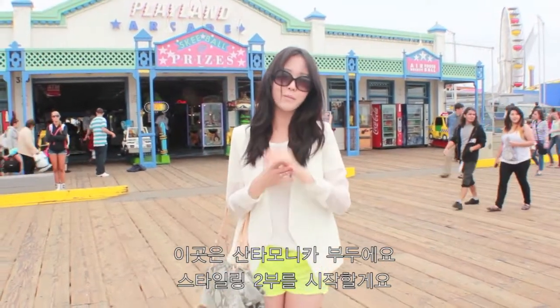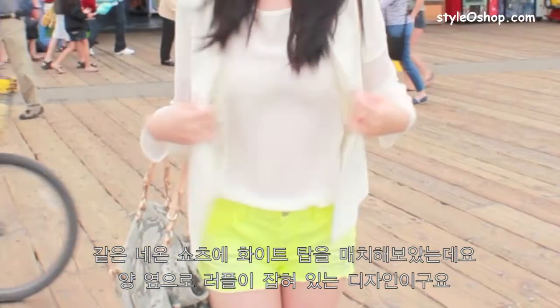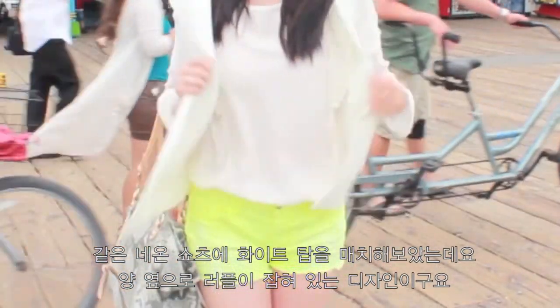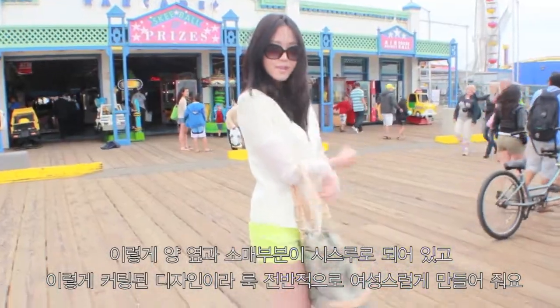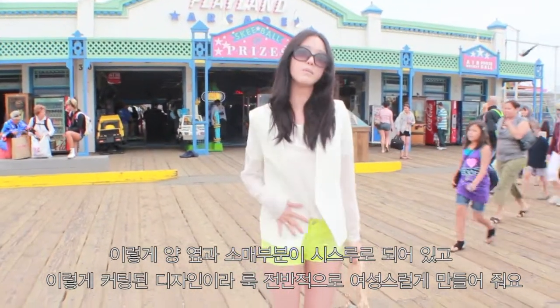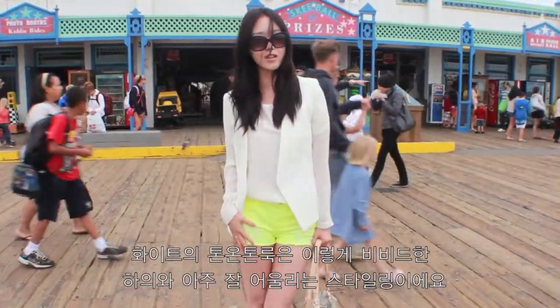Hey guys, so we're at Santa Monica's here. This is part two of the styling, and we're wearing a base of white cloth built here on the side, with a matching white blazer on top, with see-through seams on the arm. It's cut like this to make it a little bit more feminine for the entire outfit. White on white looks really great with something like this on the bottom.